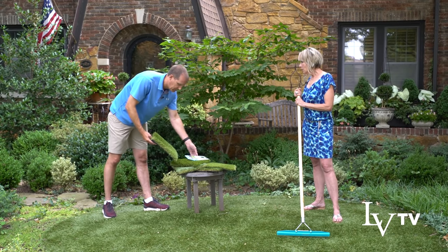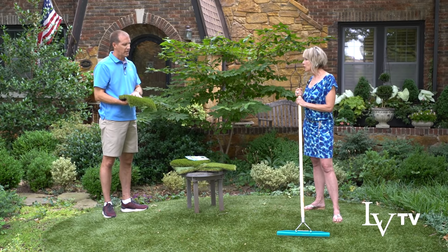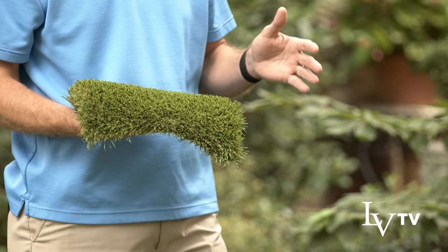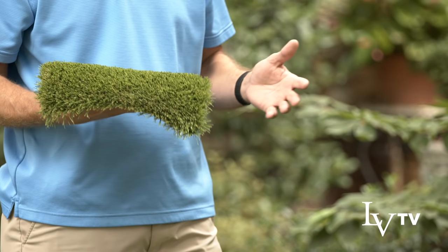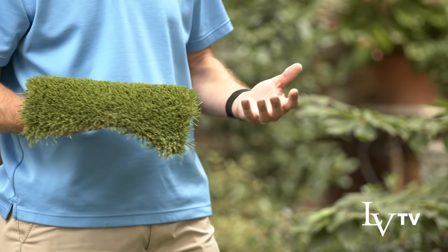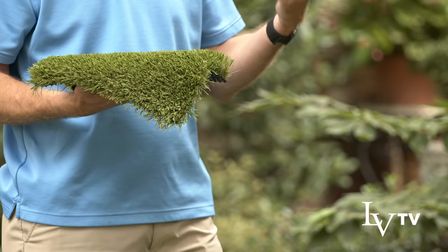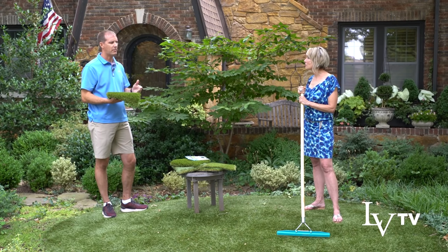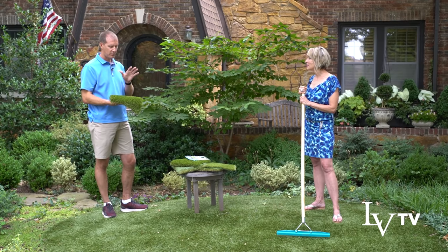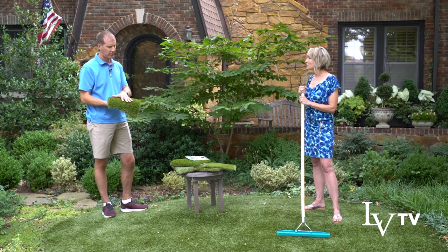The products have changed a little bit since we did my yard, but the closest product to what's in my yard would be this one. Your product was one of the first that really moved the needle toward making things look realistic. Over time, as you do more research and get feedback, you learn how to tweak and change things.